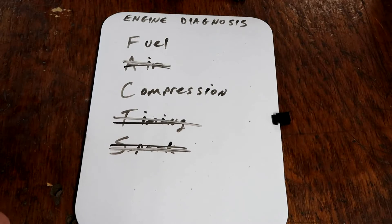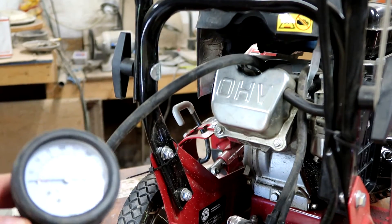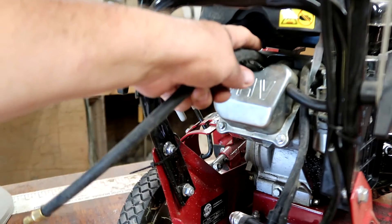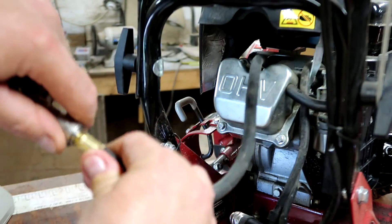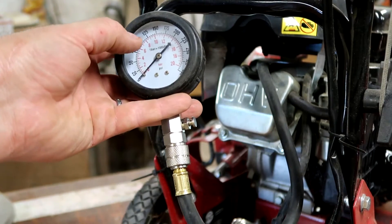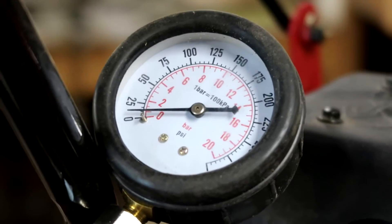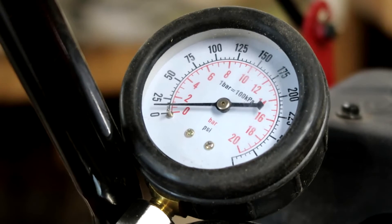Now we're left with fuel and compression. I'm going to go to compression next since I already have the spark plug off. This is a compression tester — you can get these at your auto parts store, or off places like eBay. I got a whole kit for under 20 dollars. I selected the correct fitting, screwed it into the spark plug hole, and connected this. Now I'm going to pull three or four times. I'd like to see this between 90 and about 110 — a hundred is what you'd like to see. Well, we may have found the problem: he has no compression.